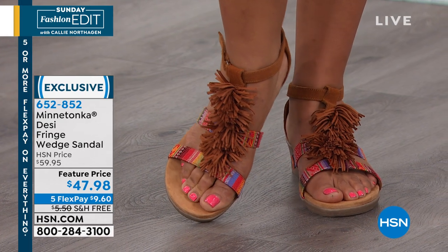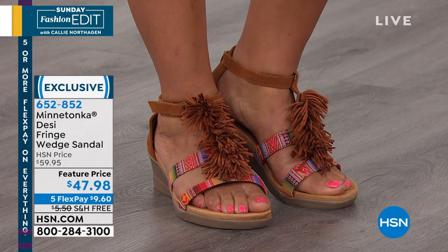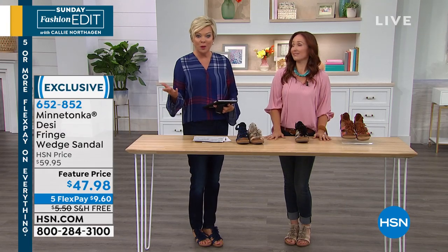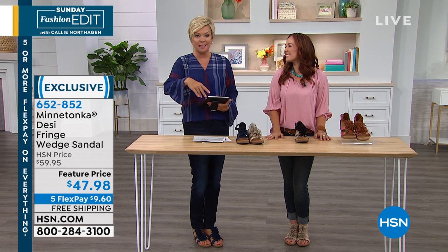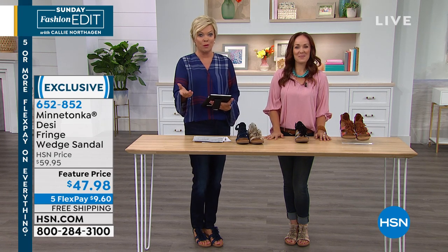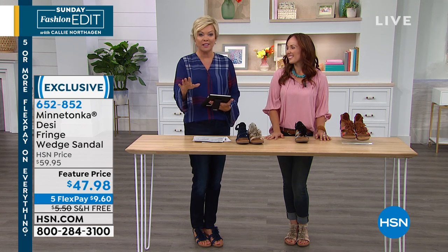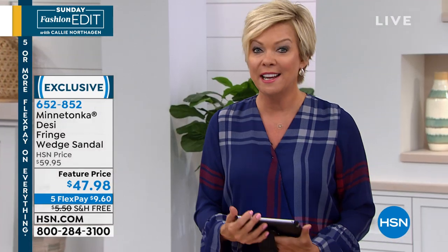This style is exclusive only here at HSN. On the Five Flex payment option, it's less than $10 to get this on its way — a suede shoe. You've got a month to try it on; if you don't love it, you can send it back. And even on sale, you still have an unconditional money-back guarantee. This shoe will be delivered to your door with free shipping — no charge today.